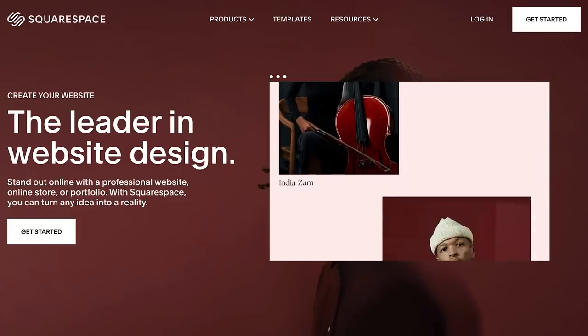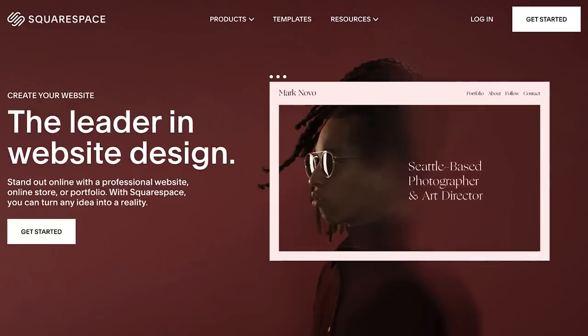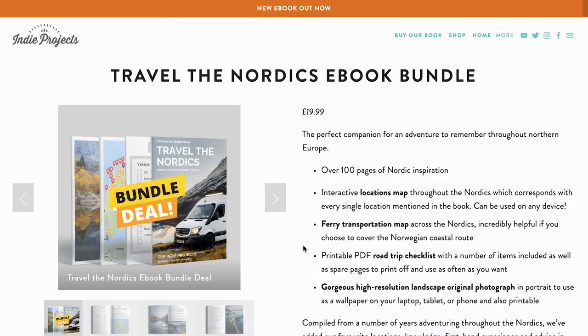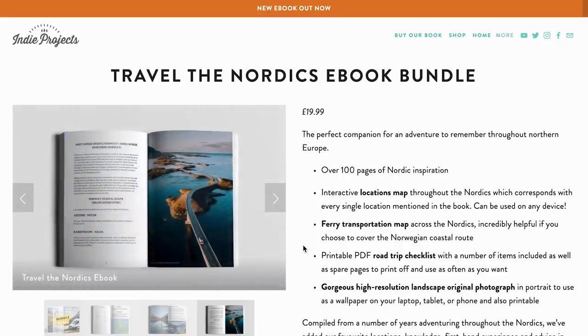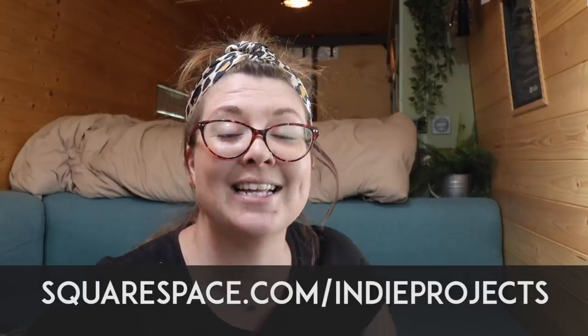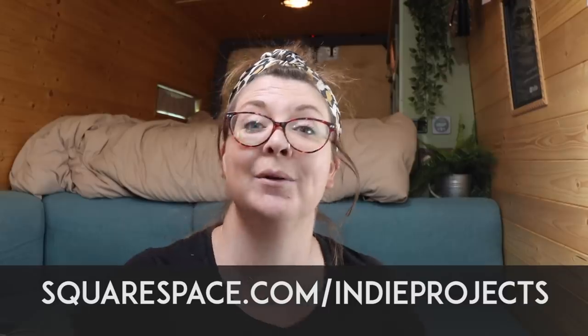I'd like to take a pause to say a big thank you to Squarespace who have sponsored today's video. Squarespace is a fantastic online platform where you can build and design your own website without any experience. We have our website with them — hundreds of templates, all completely customizable, drag and drop features, and you can host a blog, shop, and podcast. Try a 14-day free trial by clicking the link in our description or head to squarespace.com/indieproject, and get 10% off your first purchase of a website or domain.